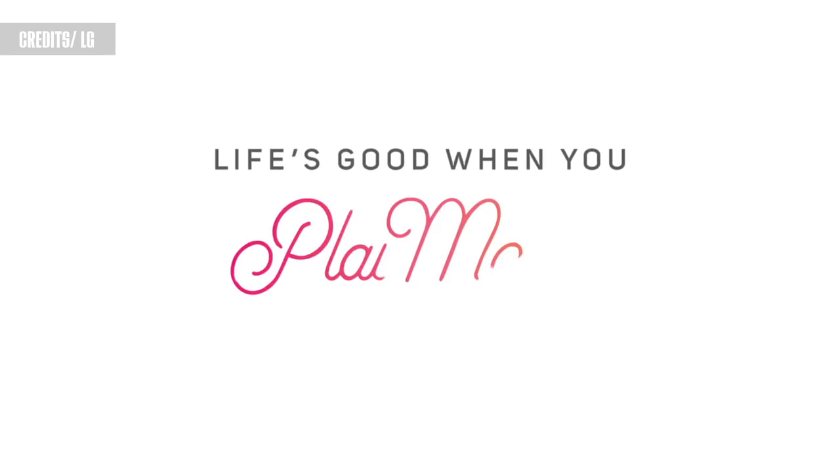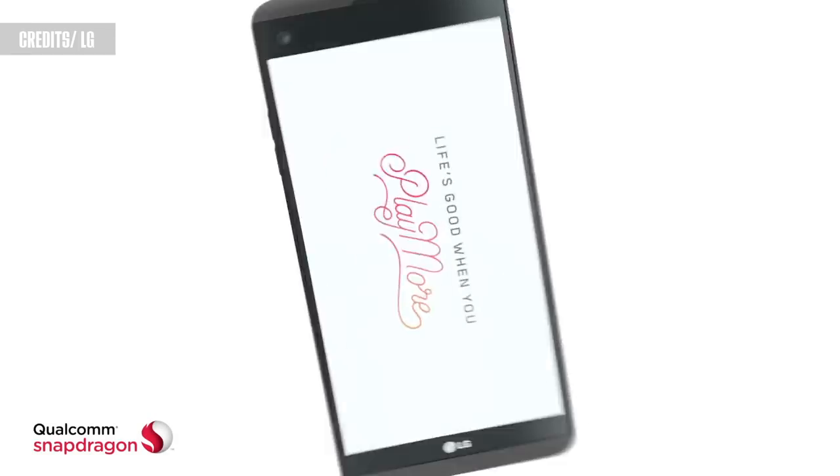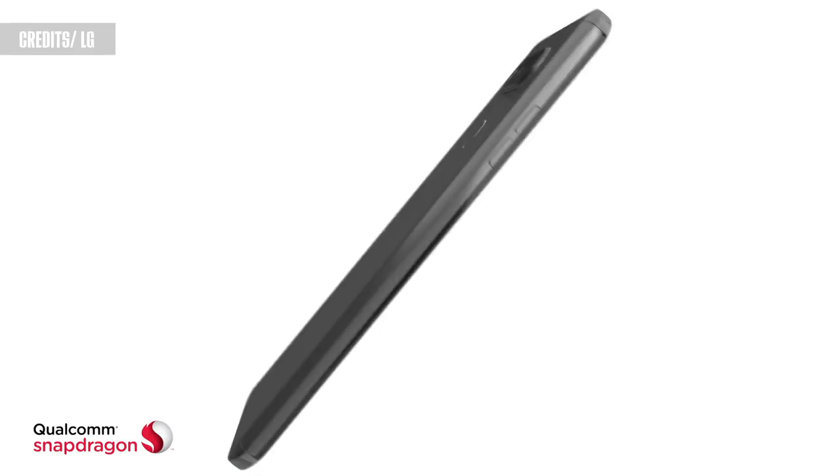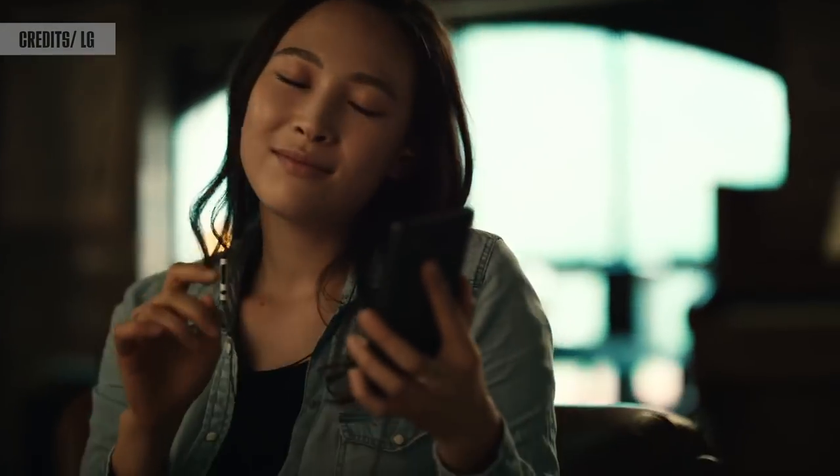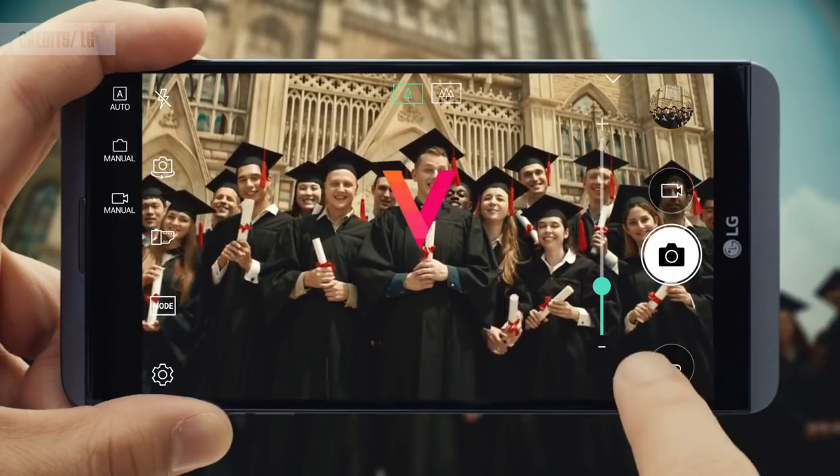Hey there, Alex here. The LG V series has always been about power user features: removable battery, expandable storage, great audio quality, a funky display setup, and an impressive set of camera features.